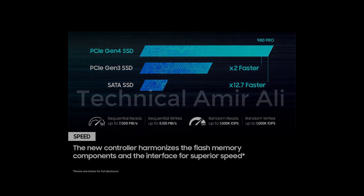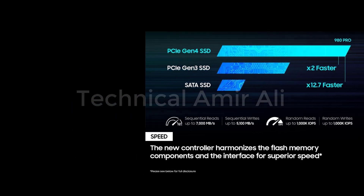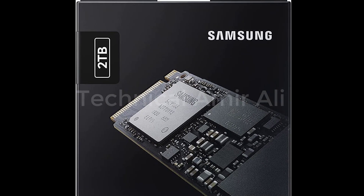With a PCIe 4.0 interface that's 2x faster than PCIe 3.0 SSDs and 12x faster than Samsung SATA SSDs, every component of this NVMe SSD is manufactured by Samsung for performance that lasts.